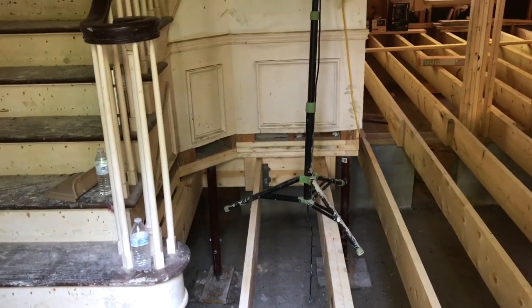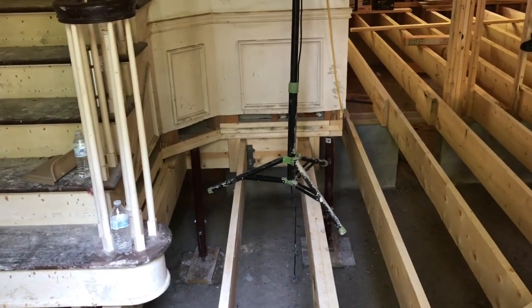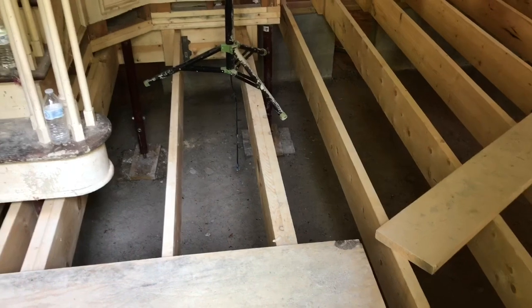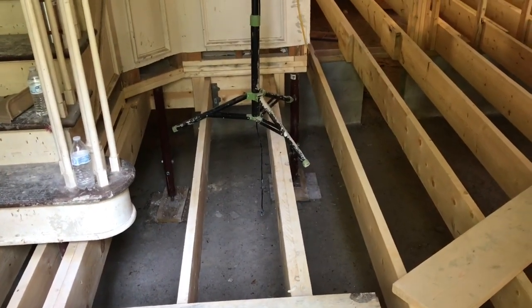Our crew got underneath and supported the stairs and all the framing that held it up using those jacks, and then they were able to go back in and do all new framing. They actually beefed it up — put double joists here and double joists here. We'll take a look in the closet in a second and you'll see how they framed up the new crawlspace access hole to give us better access.